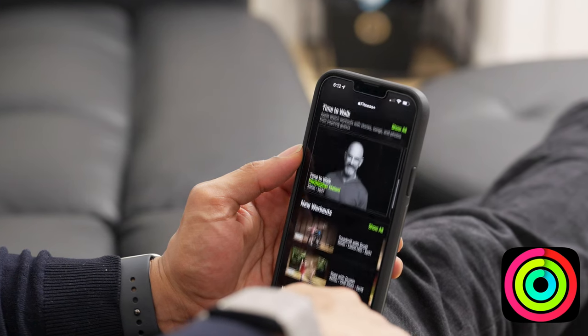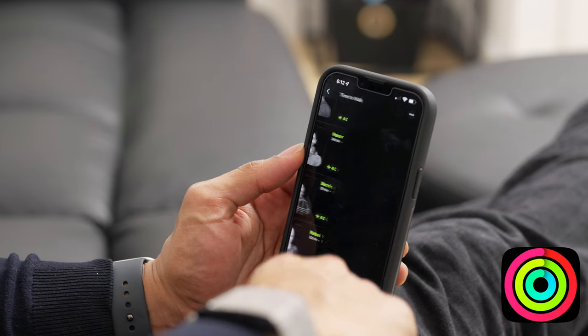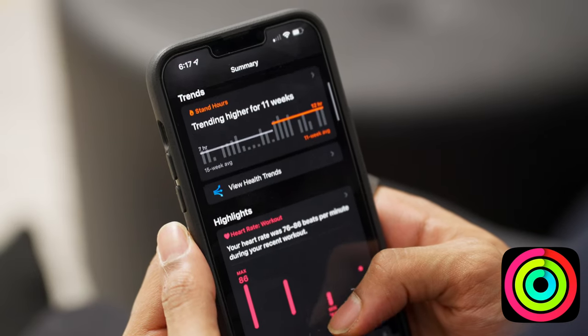They also have a ton of add-ons, such as the new meditation practices, as well as the celebrity Time to Walk guest speakers like Prince William and Shawn Mendes. What's really cool is it syncs with your Apple Health app, where you can see a summary of all your different stats and trends after each workout. On top of that, you can share the membership with your family members if you've already enabled family sharing through your Apple account.